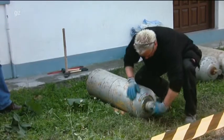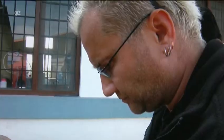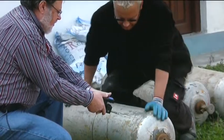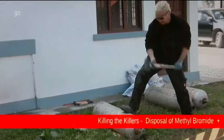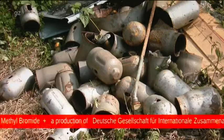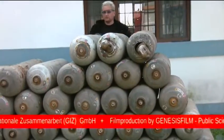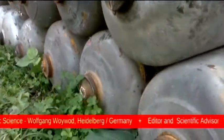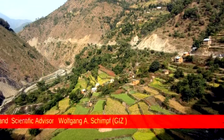Before the steel cylinders can be recycled, they too must be tested to make sure they are absolutely free of methyl bromide, using a Draeger gas detector pump. The final stage is to knock off the rusty, useless valves to ensure that the steel cylinders can't be used again. The empty cylinders are now scrap metal, which can safely be delivered to a local steel smelter. Nepal has rid itself of the ozone killer, methyl bromide.